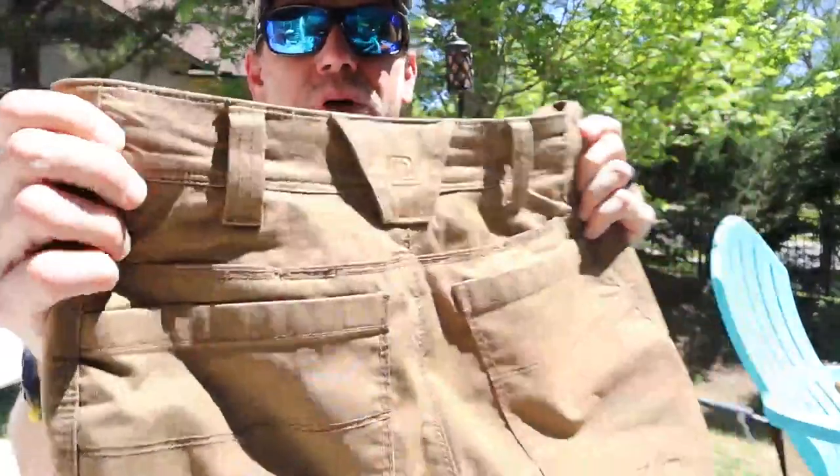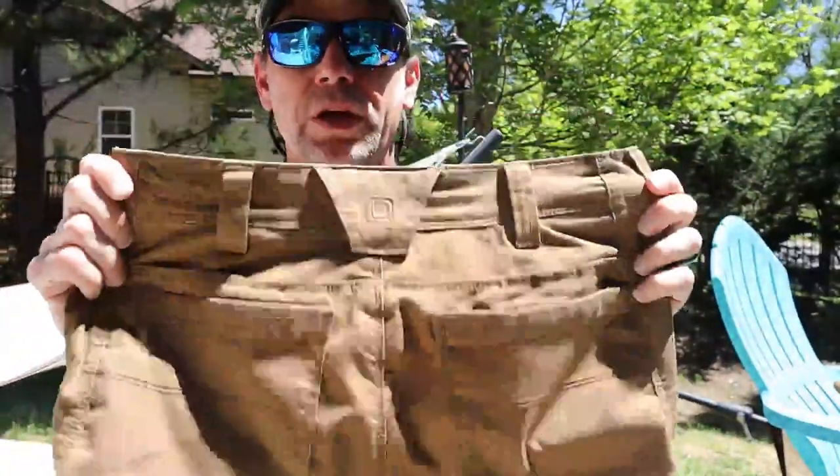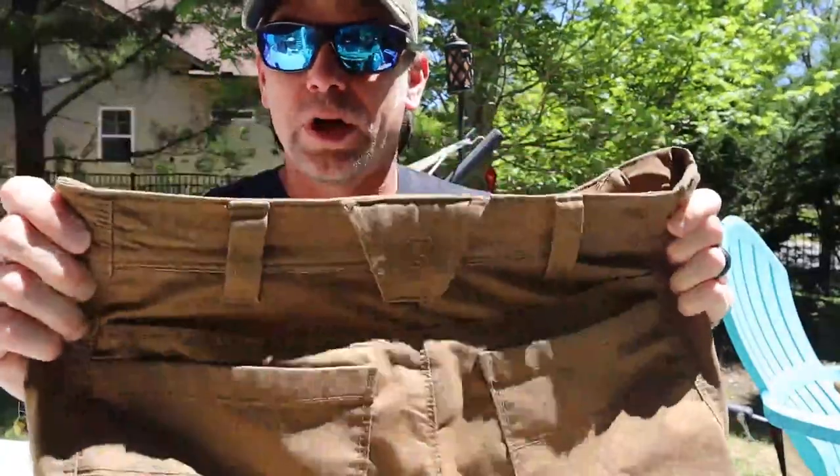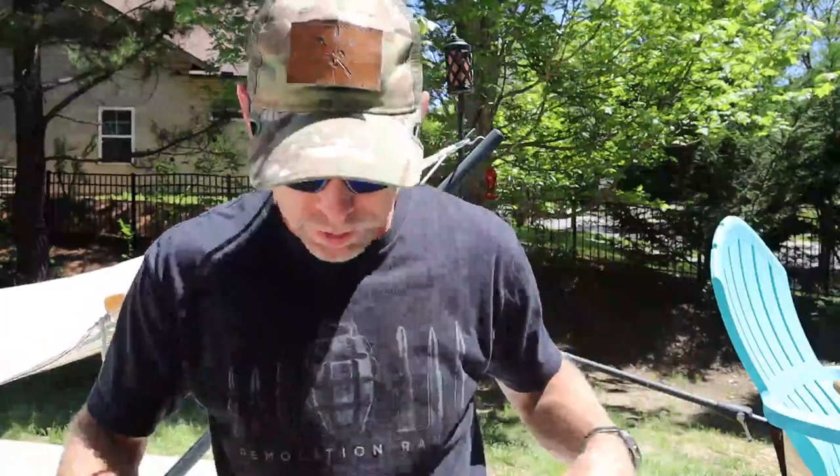I do love the belt loops on here — it's got plenty of them. If you're like me and you carry a firearm every day, these work incredibly well because they are a little bit stretchy. Especially wearing inside the waistband like I do, they stretch a little bit, so it keeps it really comfortable.